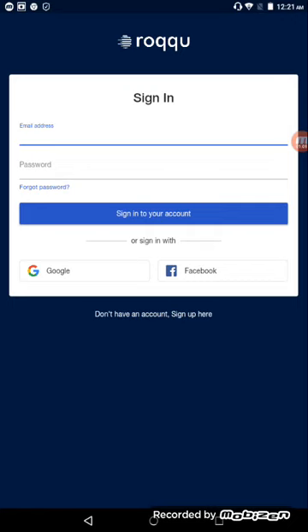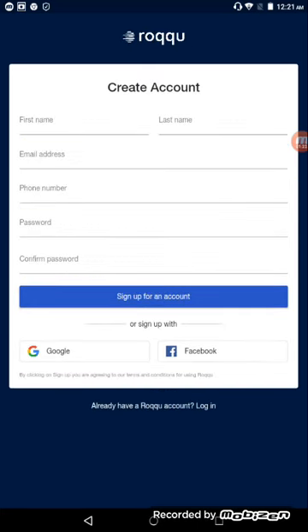I'm at the sign-in page. Since I'm a new person, I look at the bottom where it says 'Don't have an account? Sign up here.' Once I click that it brings up the 'Create an Account' page. All you need to do is put in your first name, last name, email address, phone number, create a password, confirm your password, and hit sign up. Simple and easy.